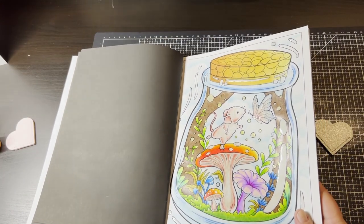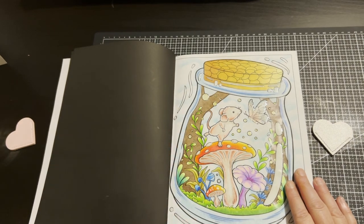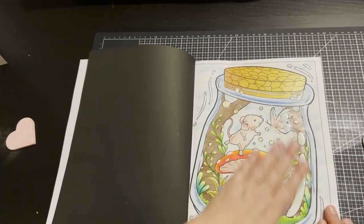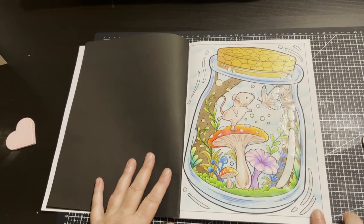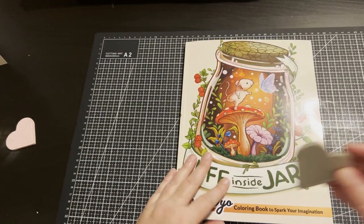It was really fun to use those Glossy Accents — they go really super shiny. I've ordered a bigger one now and I'll definitely be using them more. This page was actually for the Coco Wyo contest but I didn't get it out in time — I read the dates wrong. But I had a lot of fun doing it.